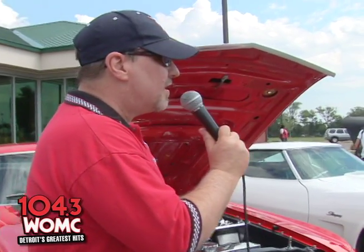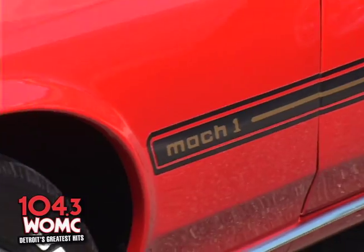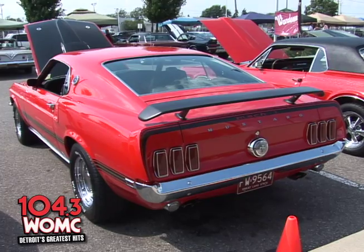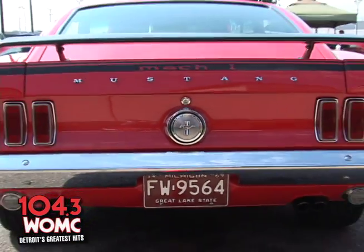So what do we got here, man? This is a Mach 1 — I can tell that right off the bat. It's a 69 Mach 1, 351 Windsor. It's got about 400 horsepower. It's a torch red, AOD. Built up quite a bit, but it runs good. It's our pastime, our hobby.